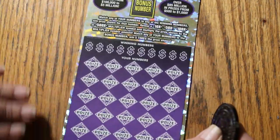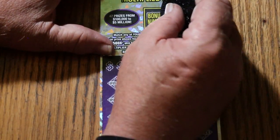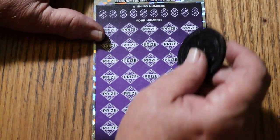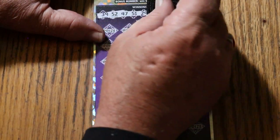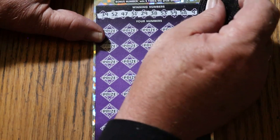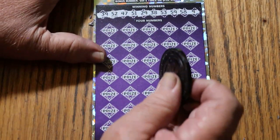Nothing on that one. All right, we started with a $75 winner — let's see what we can end up with. Last ticket. 18 is the bonus number. 39, 52, 47, 51, 29, 38, 53, 59, 58, and 9. All right, here we go again.